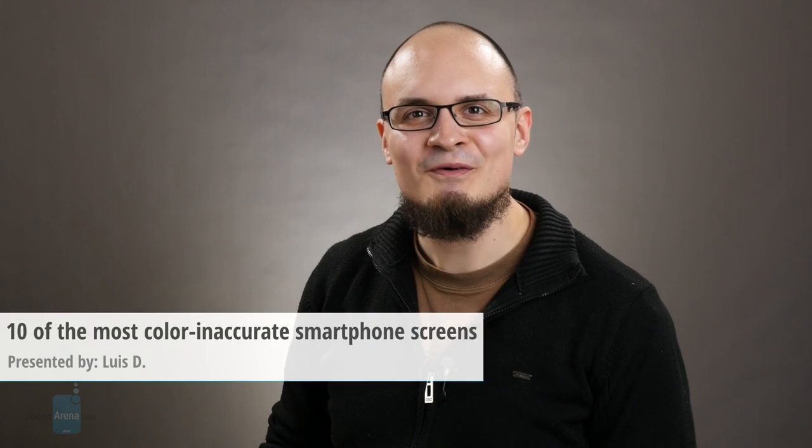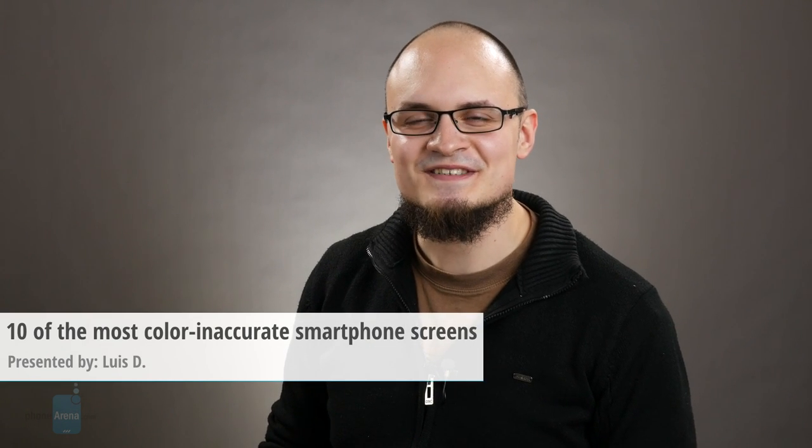Hey everybody, Luis D at PhoneArena here. Not long ago we sang the oaths and praises of the most color-accurate smartphones you can buy. But today we're going to spell the gloom and doom of the 10 most color-inaccurate smartphones we've rounded up for you. Surprisingly, the lineup covers not only low-end to mid-range devices, but there is also a substantial selection of flagship smartphones in there. Watch this video, you might be surprised.